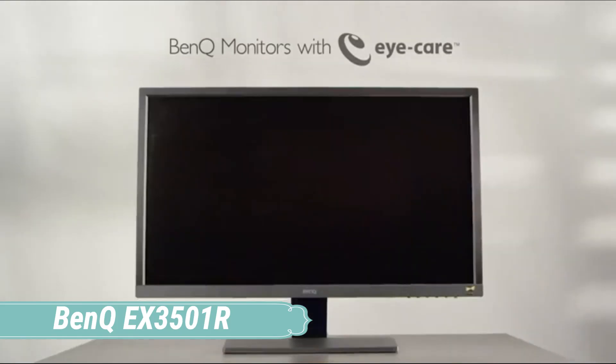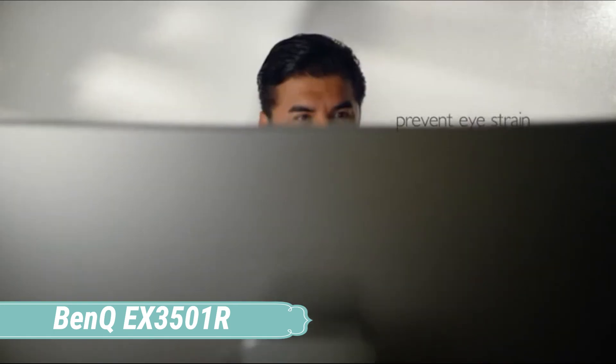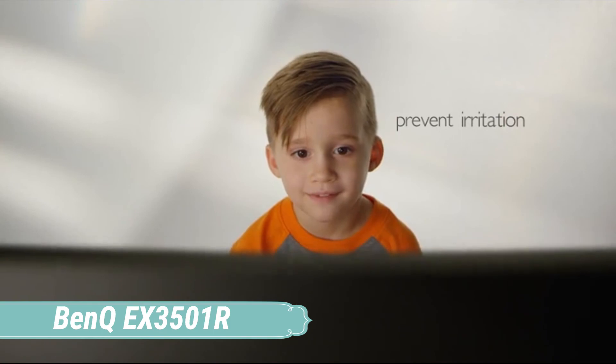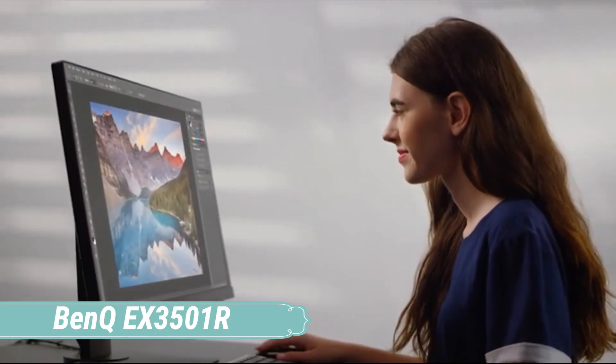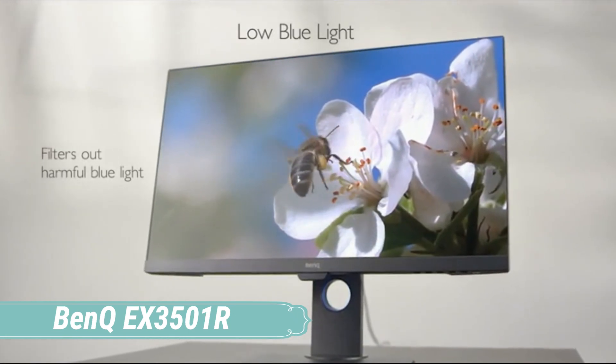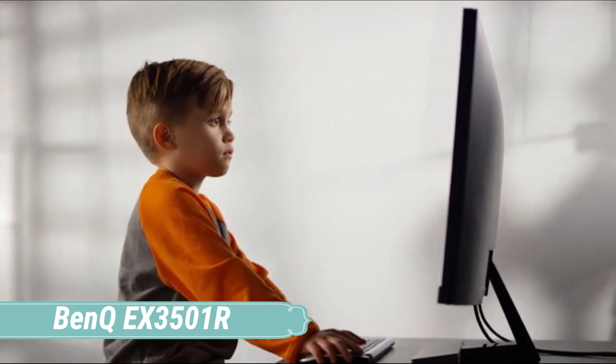Color accuracy for the EX3501R was good right out of the box. A 100Hz refresh rate and compatibility with AMD's FreeSync technology, which adapts the monitor's refresh rate to variable frame rates, bode well for those seeking a smooth gaming experience, provided that you have a FreeSync compatible video card.